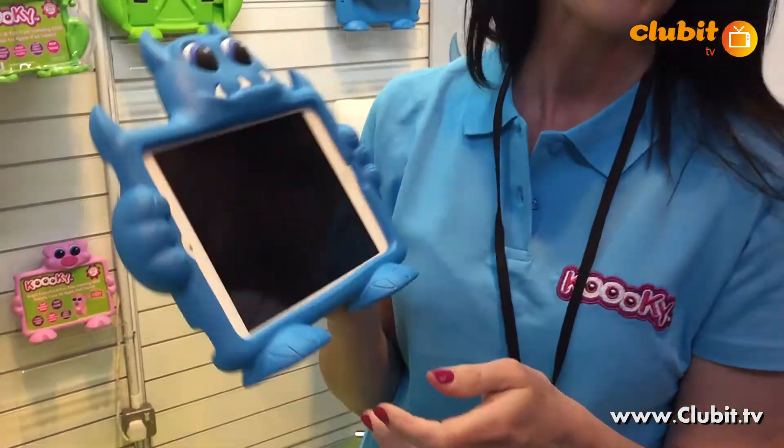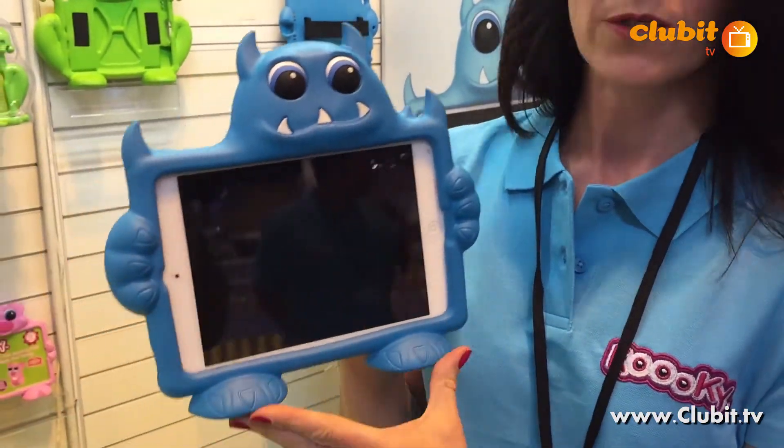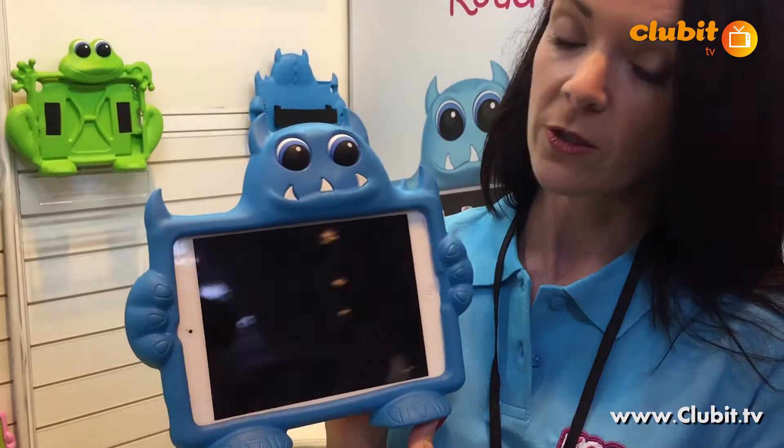They're easy to clean — just soap and water. Drop them in the bath, no problem, without the iPad in it. So that's www.kuki.com.